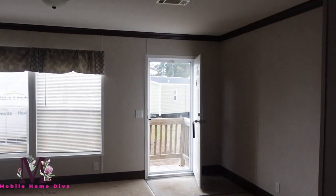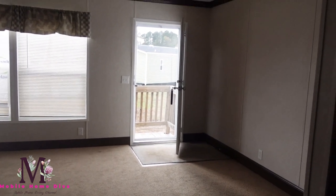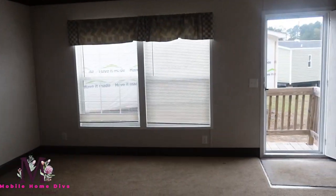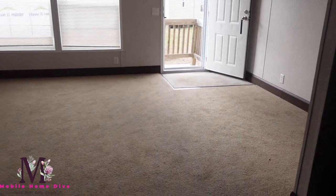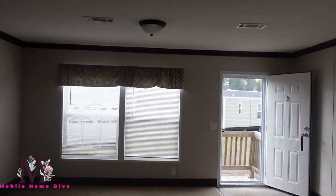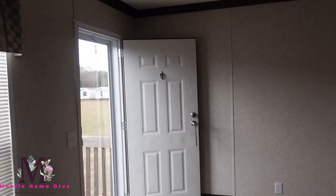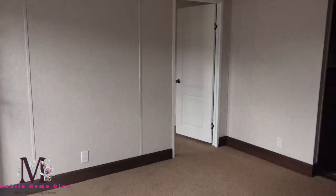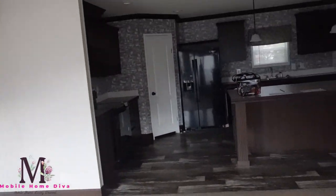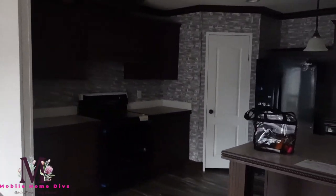So this is the door we came in. That's your living room — so you got this space here for your living room, really nice. And from the living room you can see into the kitchen and the dining room, really nice. They got that brick wallpaper — if you don't care for that, you can absolutely order it without it.